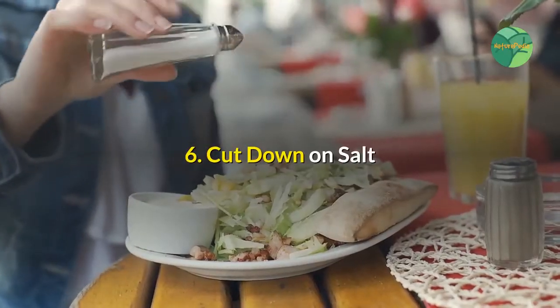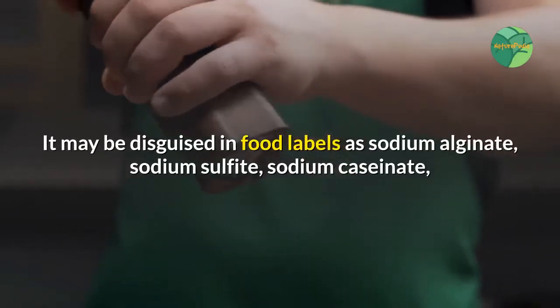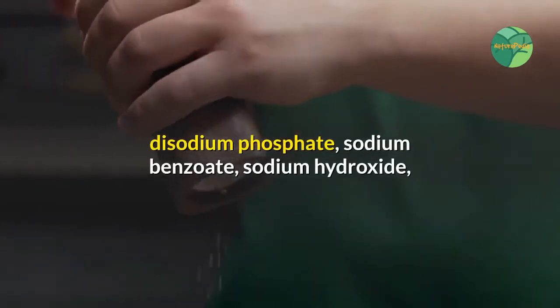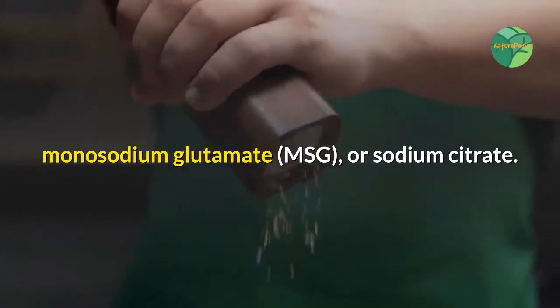6. Cut Down on Salt. To help lower high blood pressure, watch your salt intake. It may be disguised in food labels as sodium alginate, sodium sulfite, sodium caseinate, disodium phosphate, sodium benzoate, sodium hydroxide, monosodium glutamate (MSG), or sodium citrate.